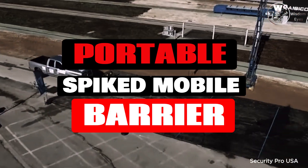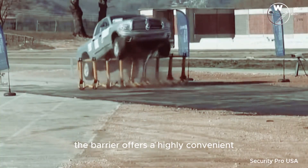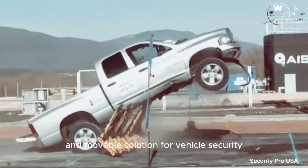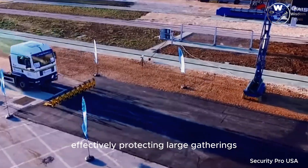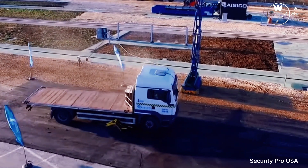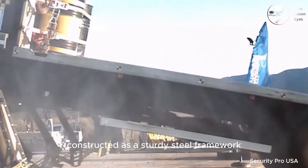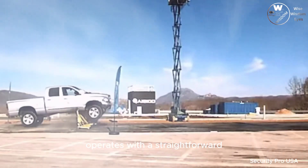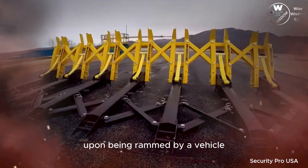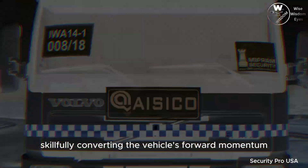The portable spiked mobile barrier offers a highly convenient and movable solution for vehicle security, effectively protecting large gatherings and buildings from potential vehicular threats. The spiked barrier, constructed as a sturdy steel framework, operates with a straightforward yet efficient mechanism. Upon being rammed by a vehicle, it functions akin to a lever, skillfully converting the vehicle's forward momentum into an upward force.